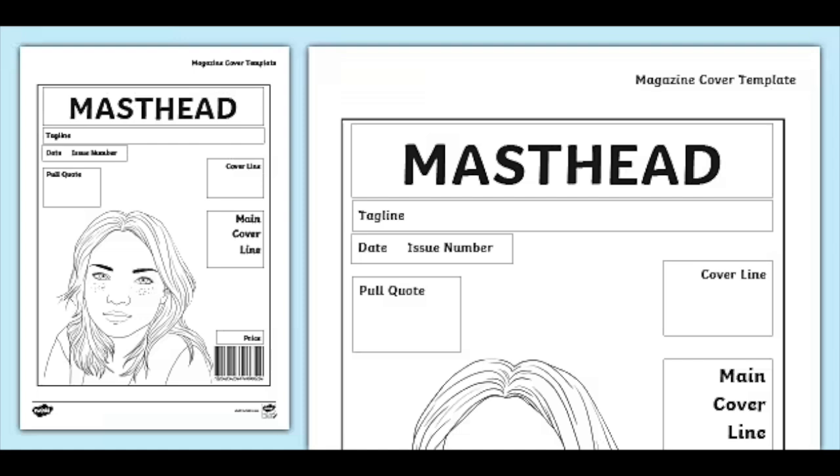Then we have the tagline underneath it, then the date and the issue number, and quotes and things like that. These are the things that grab your attention and tell you what's in the magazine.